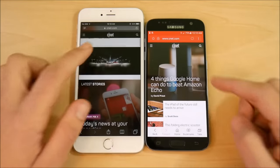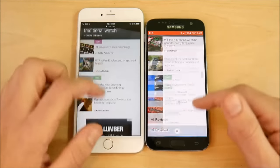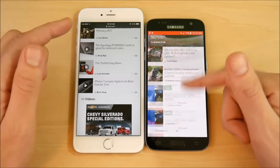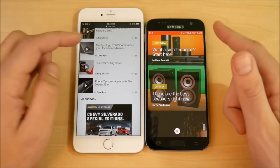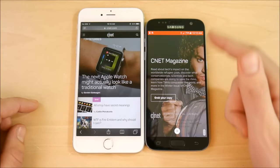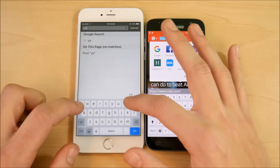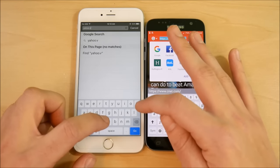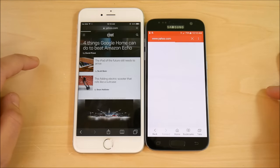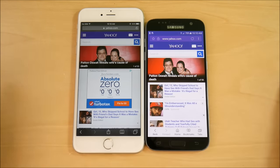Loading CNET.com — the Galaxy S7 was ahead initially but the iPhone 6s Plus caught up, so I'll call that a tie. Samsung's internet browser is smooth but not quite as buttery smooth as the iPhone 6s Plus in terms of scrolling feel. The Galaxy S7 is more fast than smooth — you can feel some choppiness. Loading Yahoo.com next and the Galaxy S7 loses that one — Safari is the faster browser of the two.